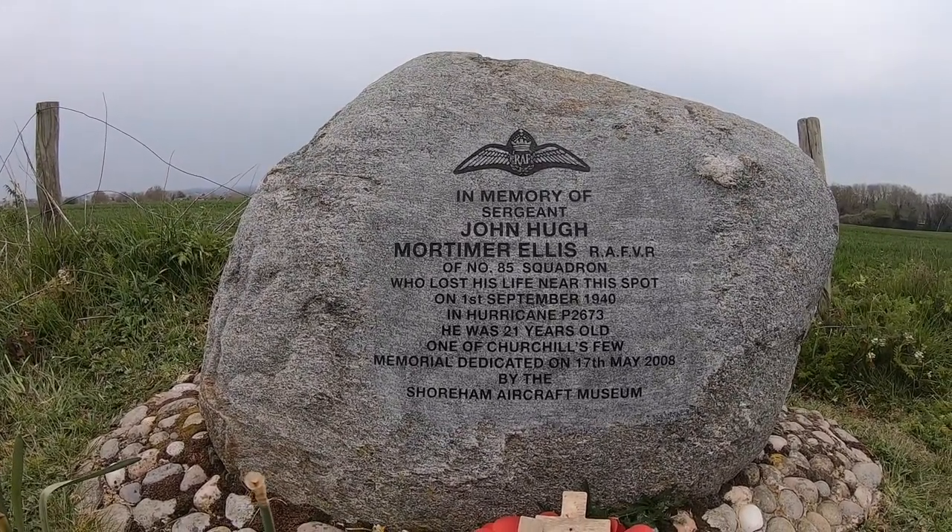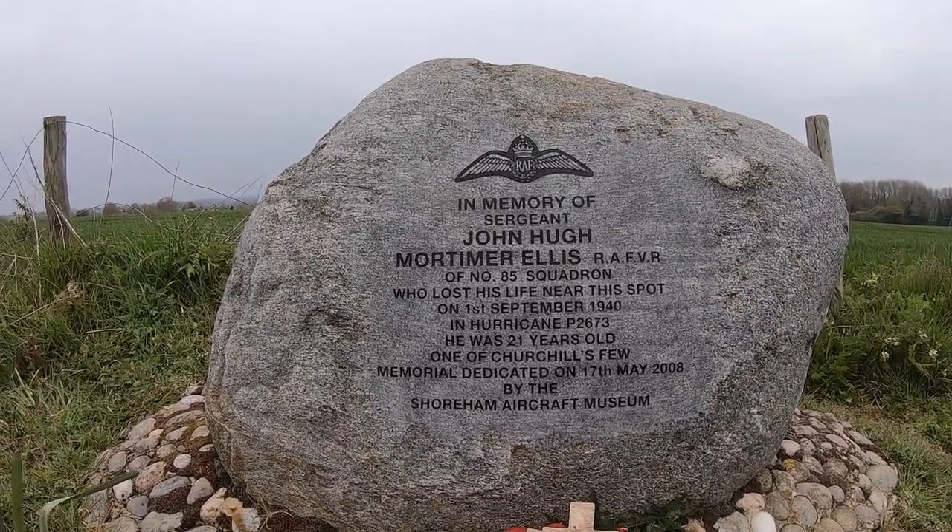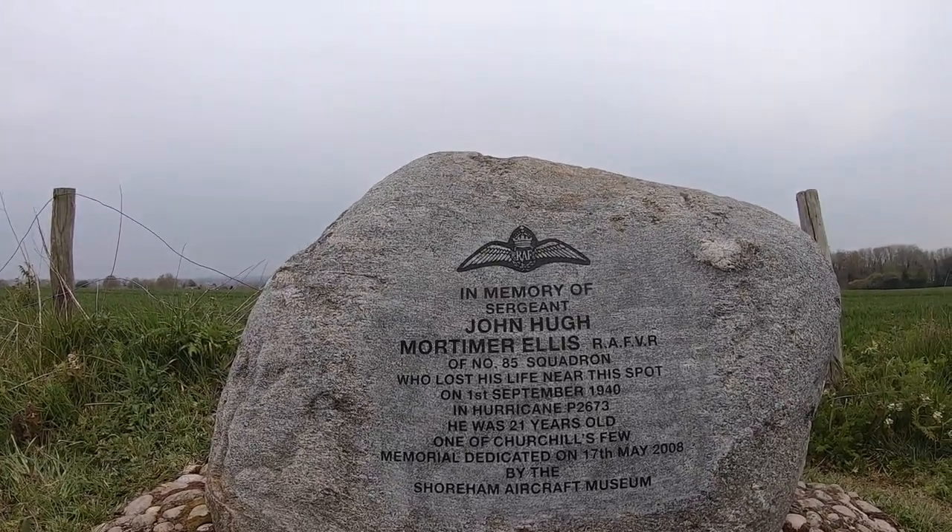Lovely stone — big stone. Where did you dig that up from? Do you think it's real? I would think so. What, do you think it might just be concrete?